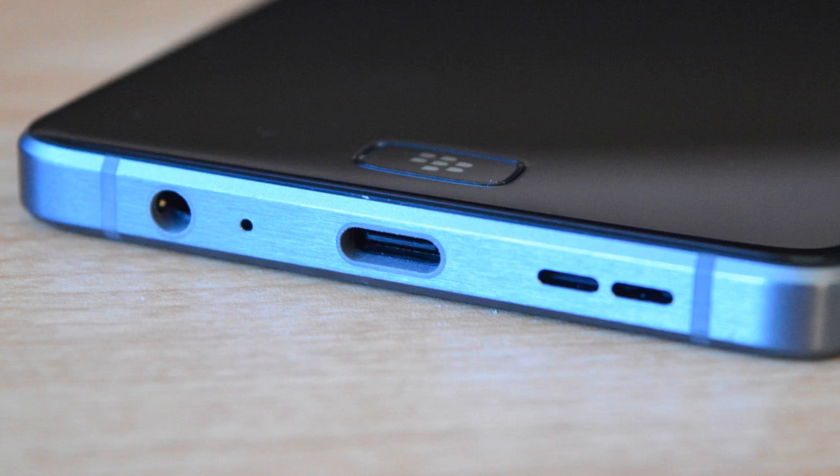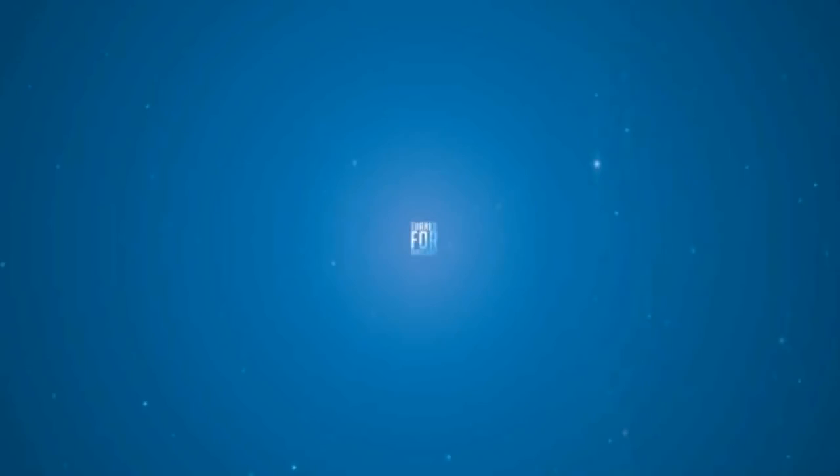Is this the second coming of BlackBerry? No, it's not. It's a mid-range phone at arguably almost a flagship price. Still, it's not a bad device — editor's recommendations.